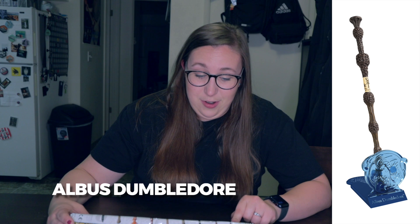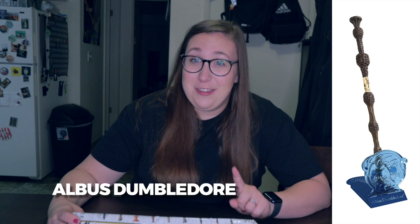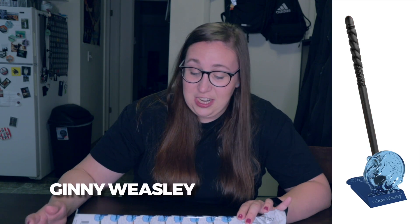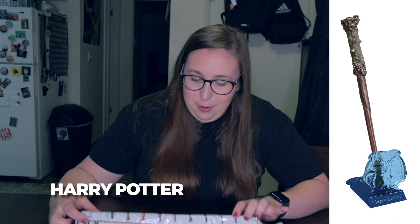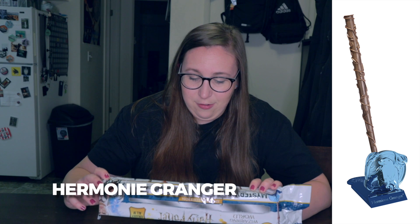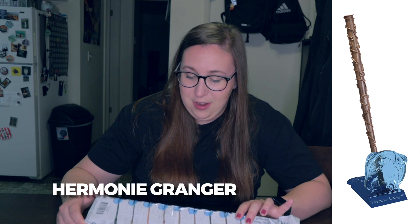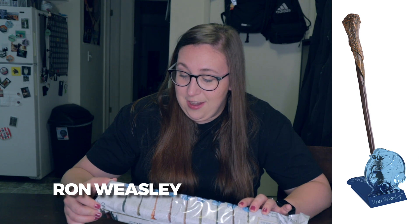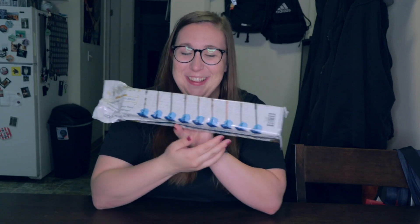There are nine wands in total. I could get Albus Dumbledore's — which I kind of hope I don't, because his wand is knobby with bumps and looks weird — or Cho Chang's, Ginny Weasley's, Harry Potter's, Hermione Granger's — which has vines engraved on it, pretty — Luna Lovegood's, Nymphadora Tonks', Ron Weasley's, Sirius Black's, or Snape's wand.